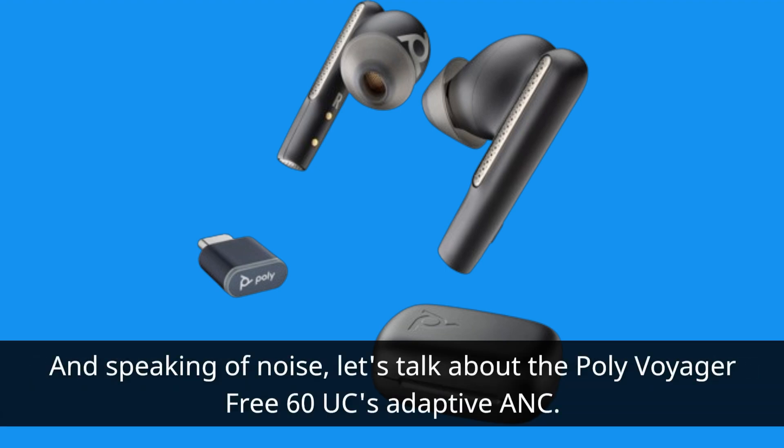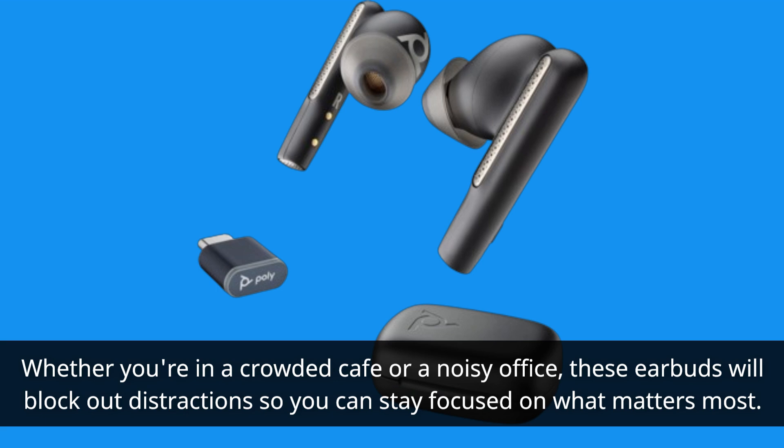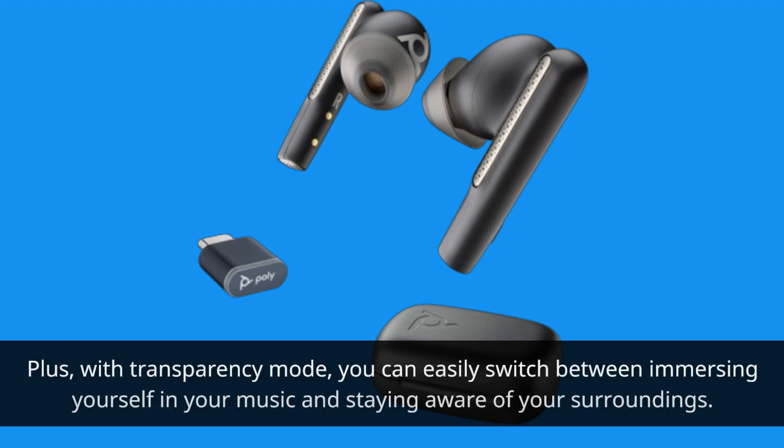And speaking of noise, let's talk about the Poly Voyager 360UC's Adaptive ANC. Whether you're in a crowded cafe or a noisy office, these earbuds will block out distractions so you can stay focused on what matters most. Plus, with transparency mode, you can easily switch between immersing yourself in your music and staying aware of your surroundings.